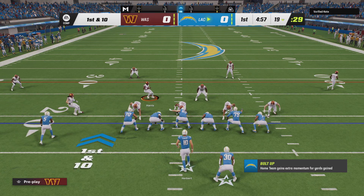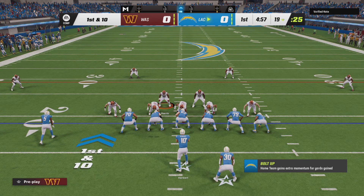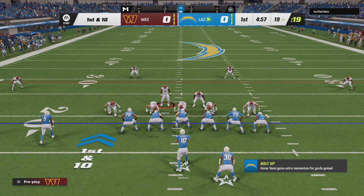Six, six, baby, get six. Keep the sticks moving, keep on moving.